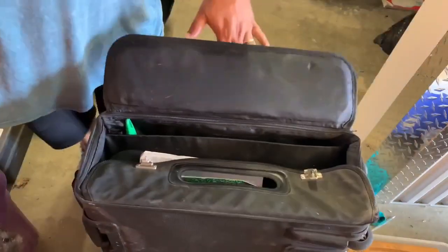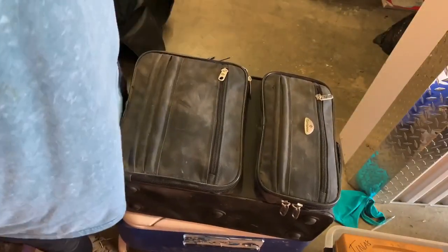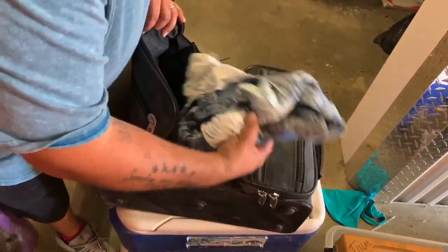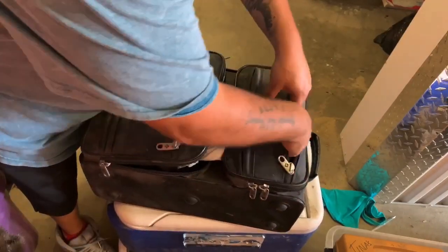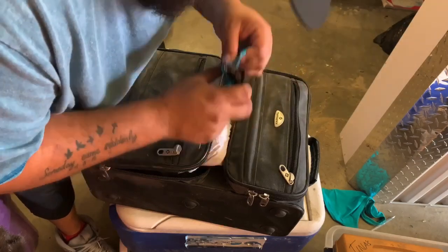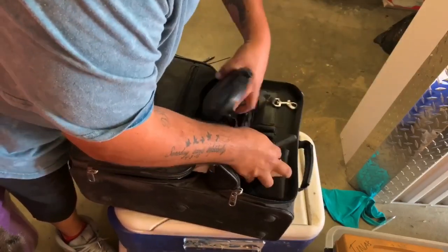We have another bag which I thought was a suitcase but it looks like a briefcase. Let's see what we got - first zipper, empty; second zipper, no surprise there, more clothes. Top zipper - let's see what we got in there. We have something - in-wash scent! Ooh, that smells so good, smells like a clean batch of laundry. And a dog leash.